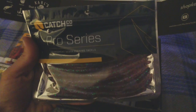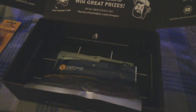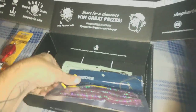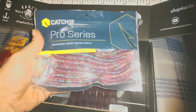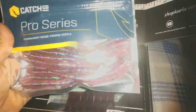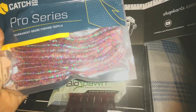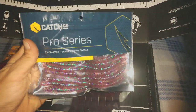We've got Pro Series tournament grade fishing tackle — looks like blue and purple. Let me turn the light on — there we go, now we can see. Bright pink color, natural worms with some glitter in them. Maybe hook those up on a little ned rig and see how those do.